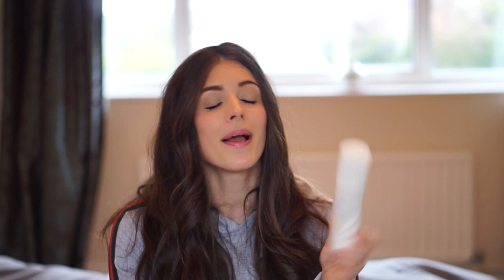Now onto the face - I use the Tropic Skincare Smoothing Cleanser. It's very similar to the Liz Earle Cleanse and Polish in that you apply a couple of pumps onto your face, rub it in, and then use a bamboo cloth to rub it away. It smells amazing, it's gentle, it's great for getting off your makeup and it's vegan.